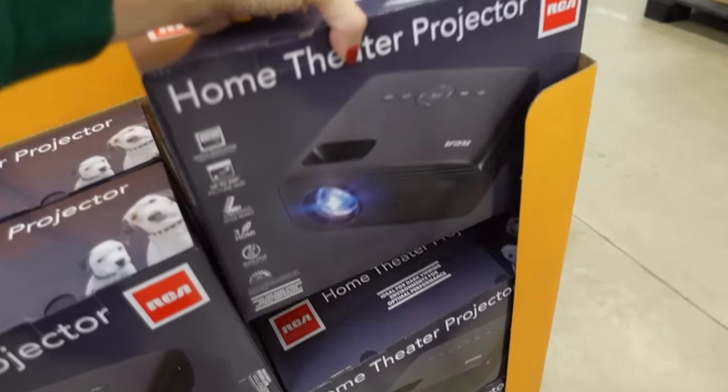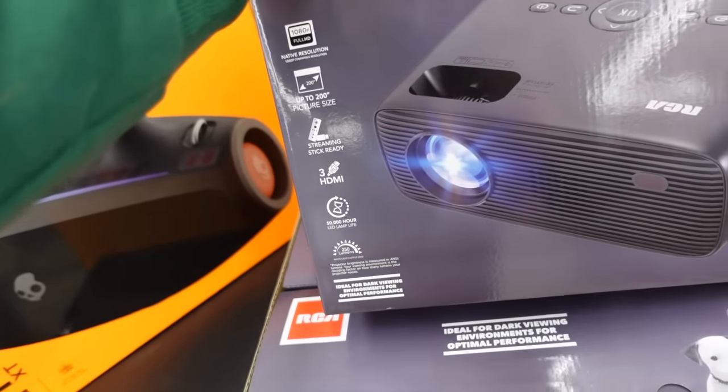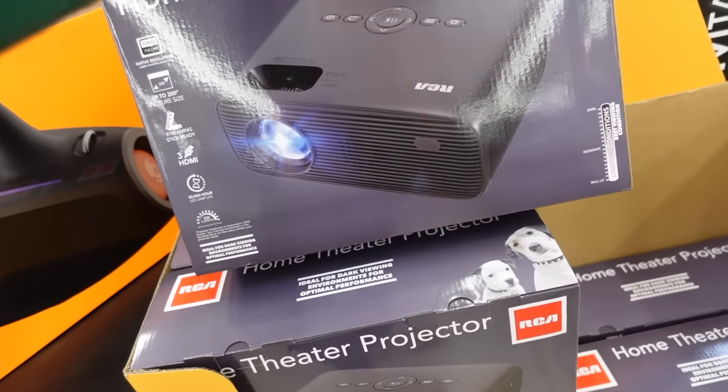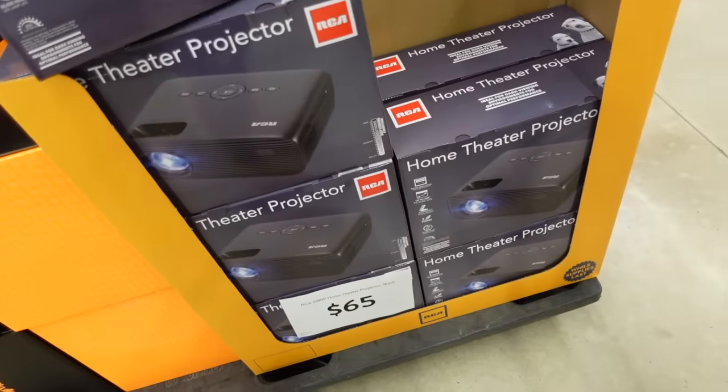There's a theater projector from RCA. It's 1080p with a 200-inch picture size, streaming, three HDMI ports, and a 50,000-hour lamp life. This one is $65.